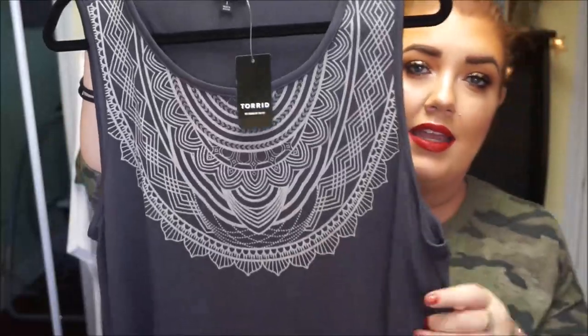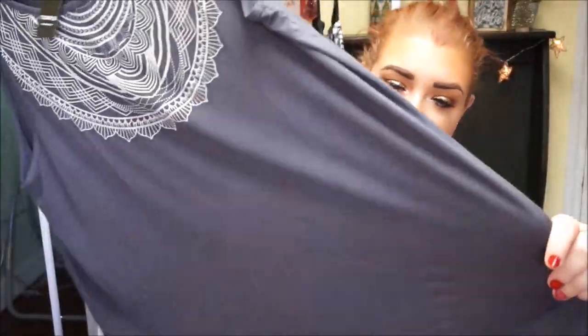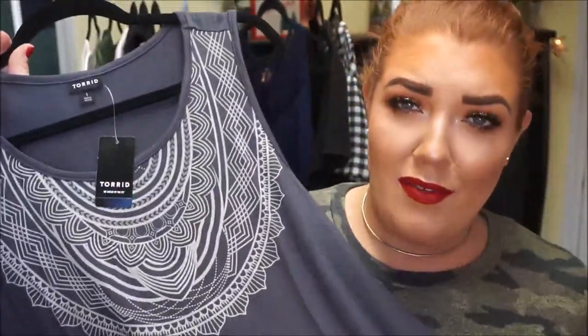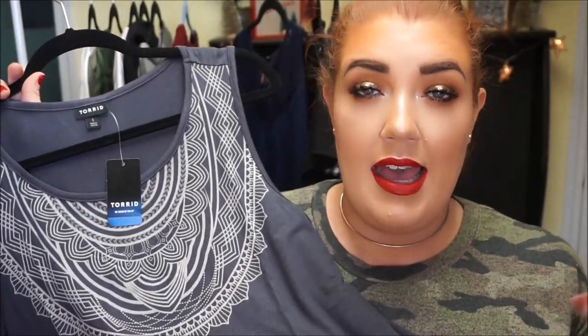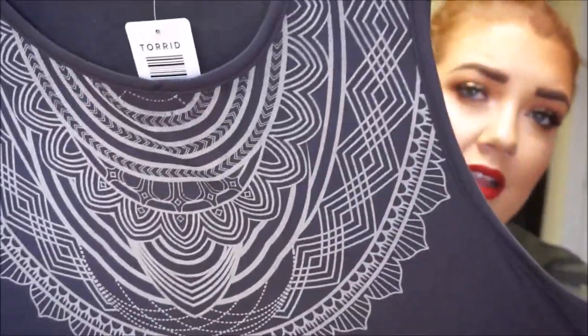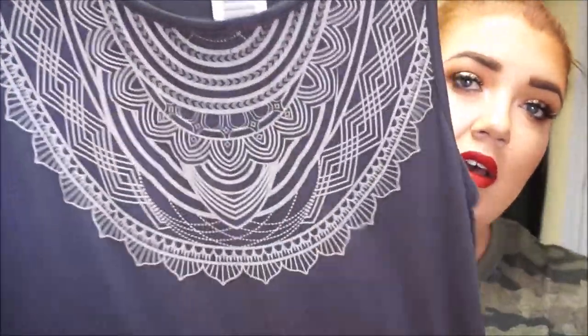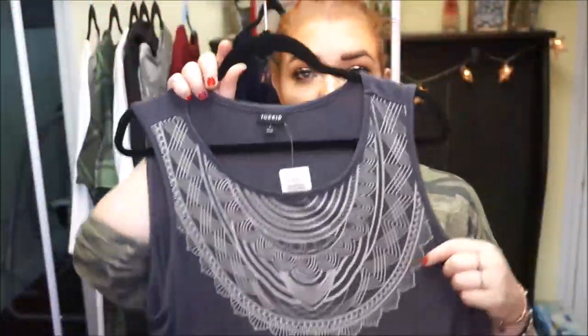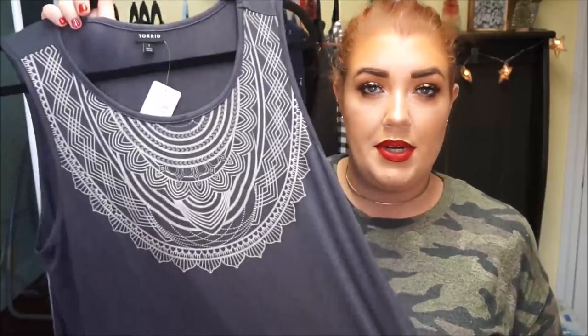The next item I got from Torrid is also a clearance tank top. It's this really pretty printed neckline tank top in a really pretty kind of slate gray coloring. Like I said, it's another easy piece that was cheap enough, and there's enough detail where I can throw it underneath a cardigan and feel comfortable wearing it to work, or just dress it down for everyday. I think the detailing on the neckline is so pretty — it's kind of screen-printed on but it's really beautiful. The contrast between that and the background color really makes it pop, and you don't even really need jewelry.